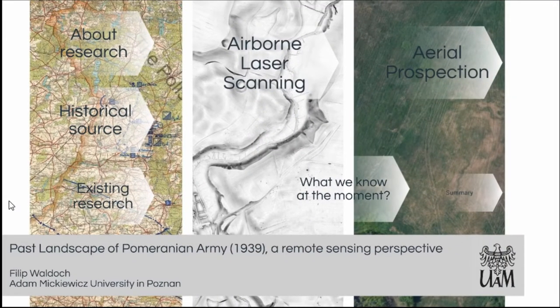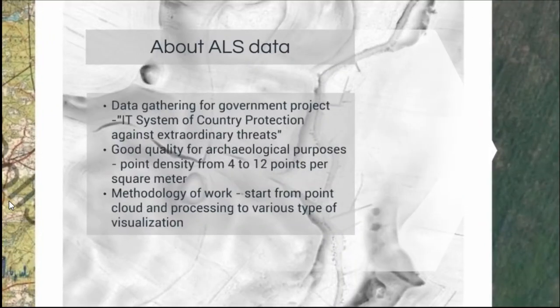Now I will show a few examples and the methodology for preparing the data, and I hope to get some comments and ideas on what I can do better. For airborne laser scanning data I use government data gathered for the IT system of country protection. It is not for archaeological purposes, but the quality is quite good for archaeological application. My methodology starts from the point cloud and I process various types of visualizations to get the most out of the data.